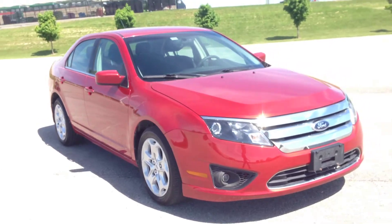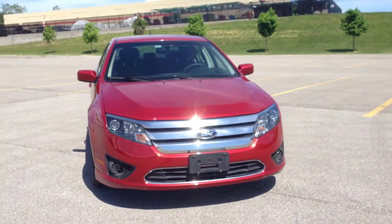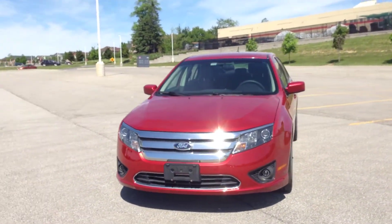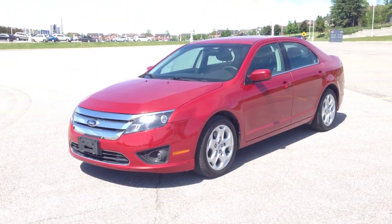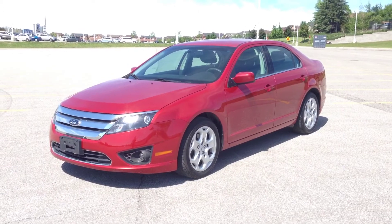Come in to McIver Dodge Jeep to check it out. We're located at 17615 Yonge Street in Newmarket, Ontario, right across from Upper Canada Mall. Call us at 1-800-803-8831 or visit us online at www.McIverDodgeJeep.com. Thanks guys!